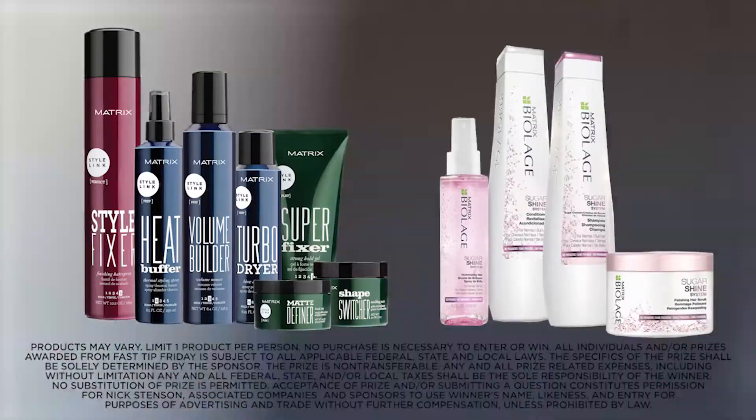Remember to submit your questions all week long to win one of my favorite Matrix products. Next Friday, I'll take you to Key West where we will be doing the summer shoot for the Ulta Beauty campaign. Can't wait to share it with everybody — have a great weekend!